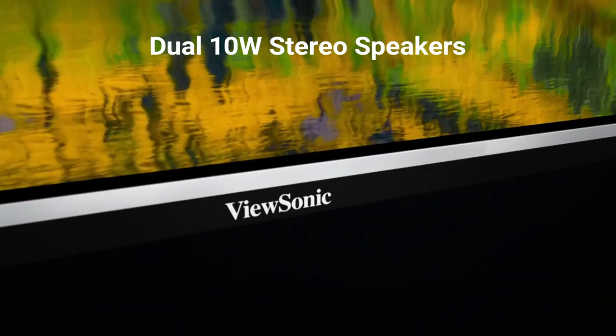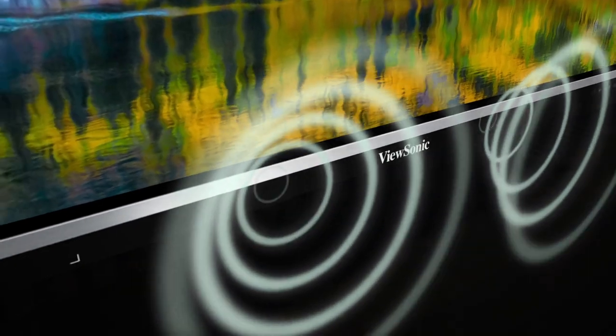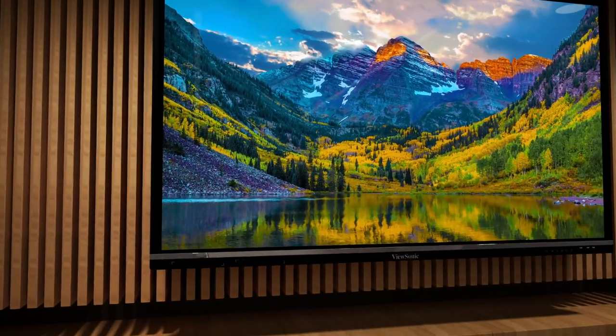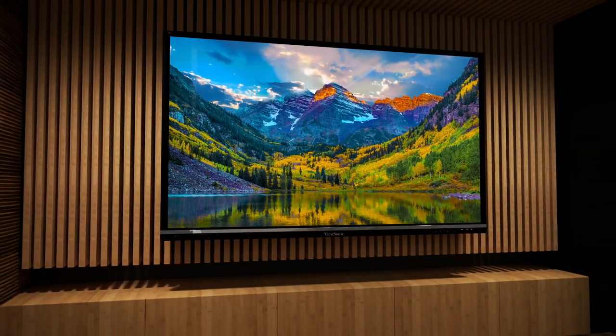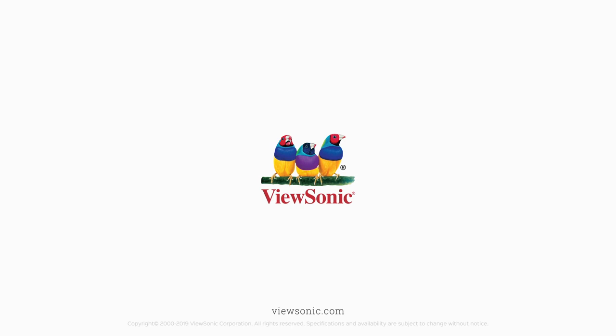Dual 10-watt stereo speakers and a 15-watt subwoofer combined with amazing 4K Ultra HD resolution delivers incredible room-filling sound and breathtaking lifelike images for an immersive multimedia experience. To learn more, visit www.viewsonic.com.